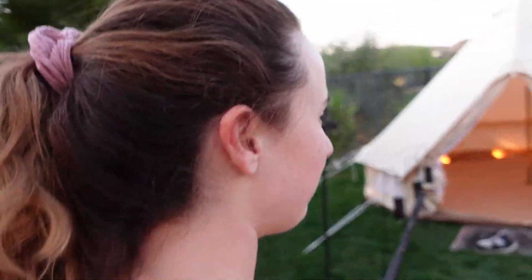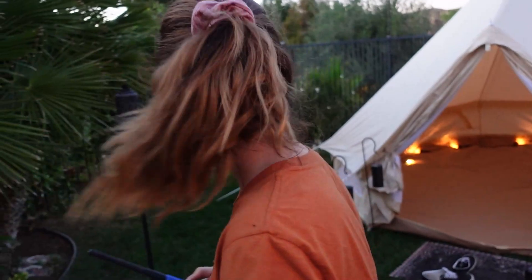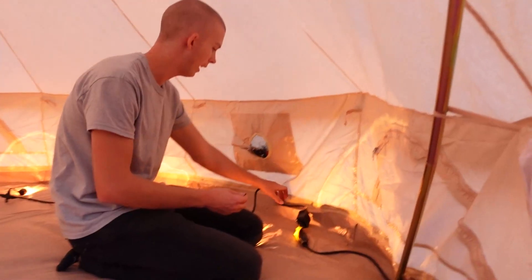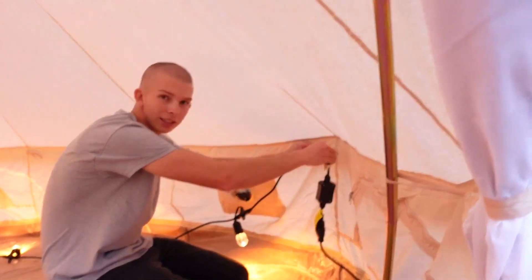We're going to light these tiki torches. This is awesome. This is like a zhuras. We're going to hang the lights up here. It's going to go all the way around.